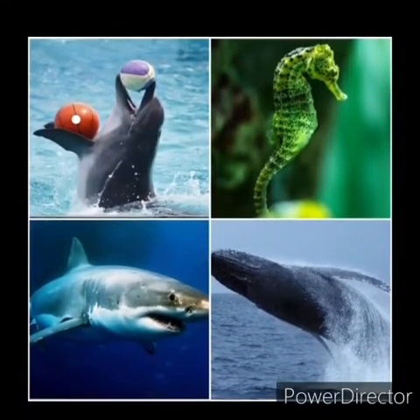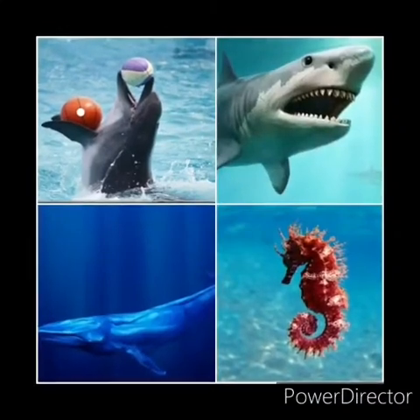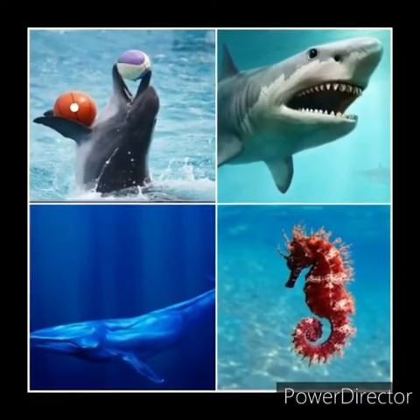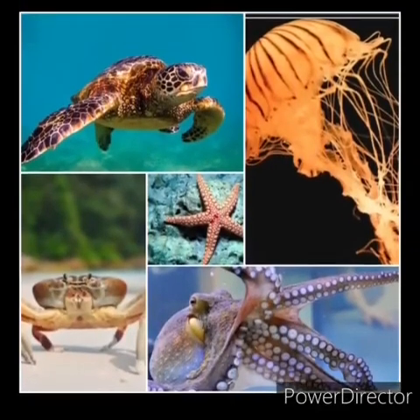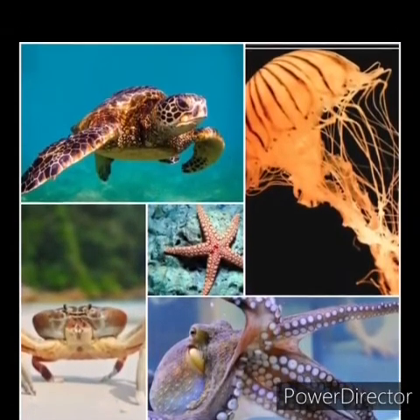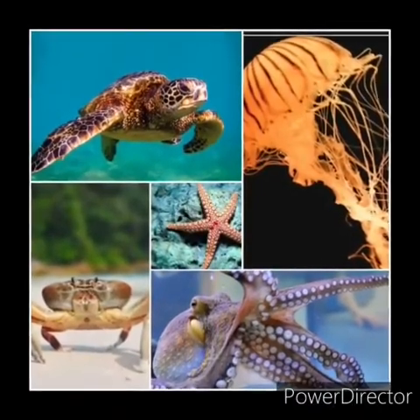Hello children! In the previous video we learnt about some water animals like dolphin, shark, whale and seahorse. In this video we are going to learn about turtle, jellyfish, octopus, starfish and crab. So are you ready for that?